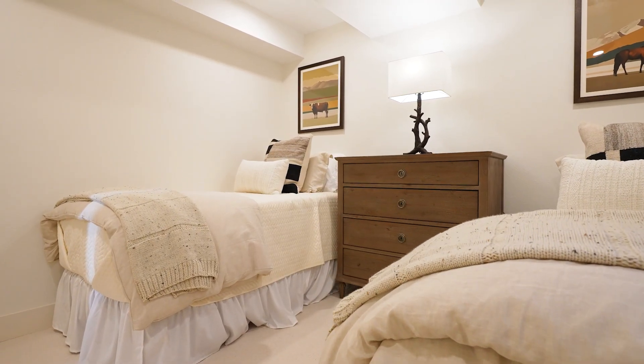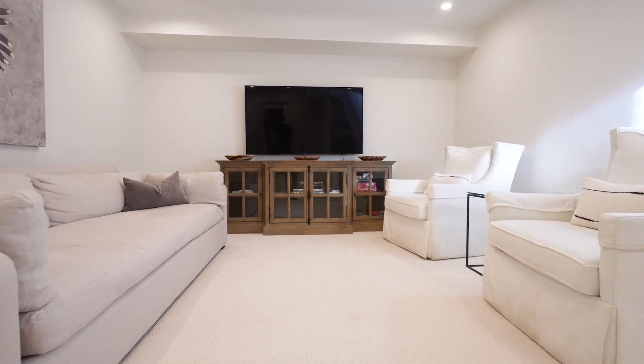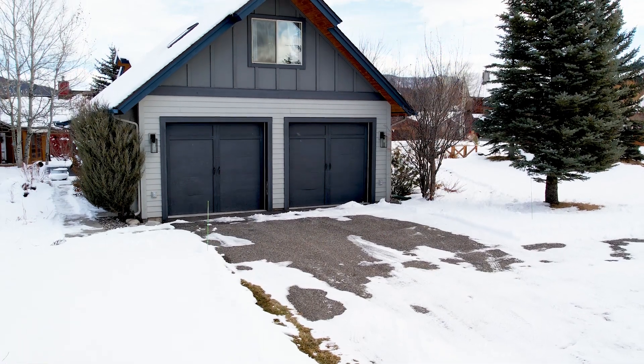Featuring four bedrooms, two living rooms, an office, along with a bonus room above the garage, this residence provides ample space for comfortable living.